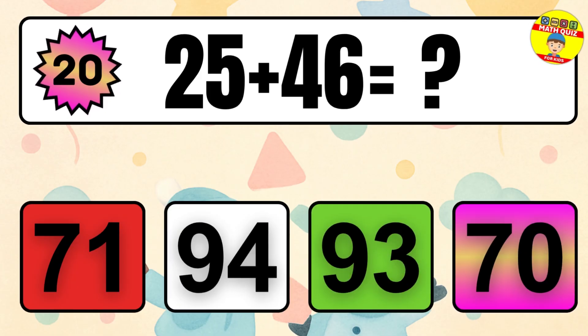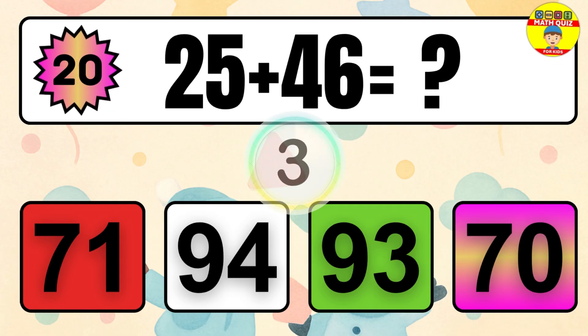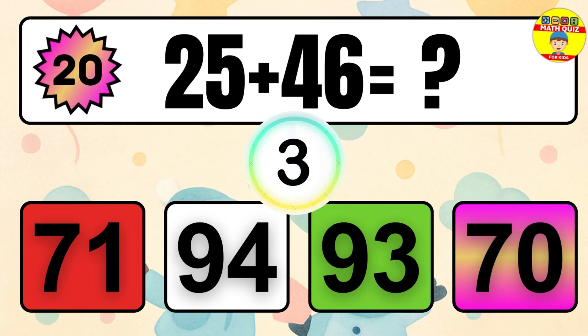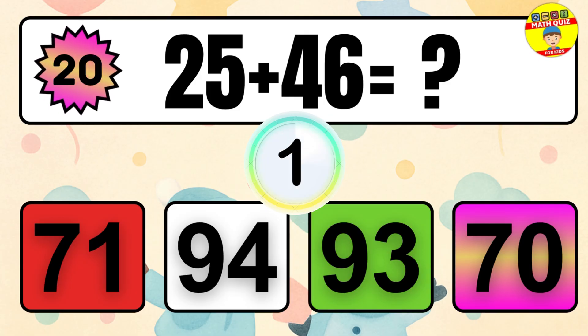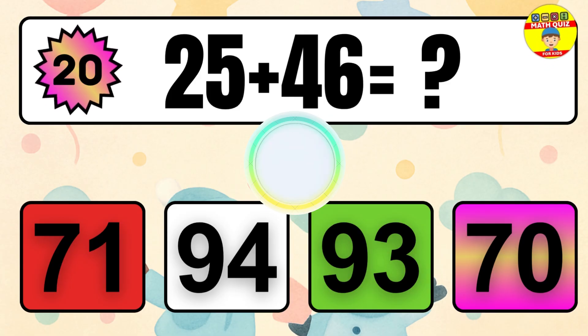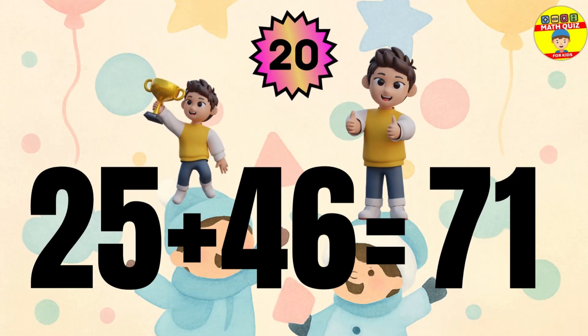Question 20. 25 plus 46 equals what? The answer is 25 plus 46 equals 71.